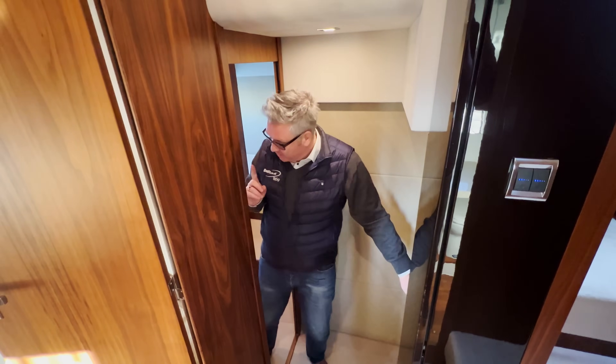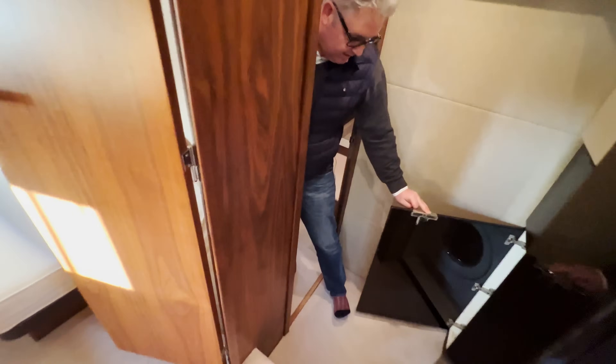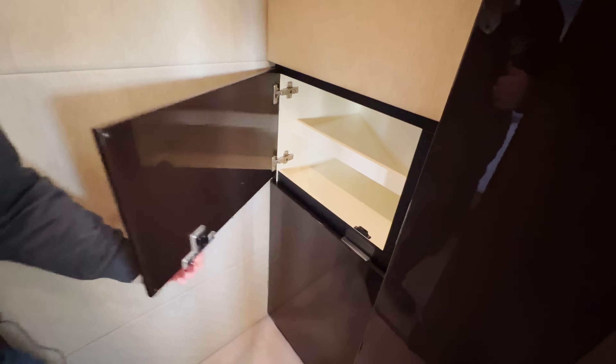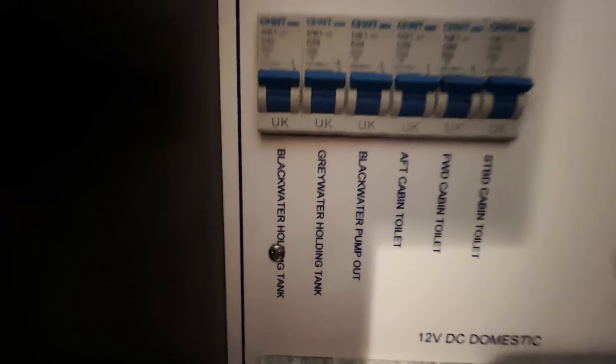Out in the corridor outside cabin three there's a washer-dryer, and next to it is where you put the detergent for the washer-dryer. Then you've got all the trip switches, which just like the Princesses are beautifully labelled — toilet strips, black water — you can't get better than this.